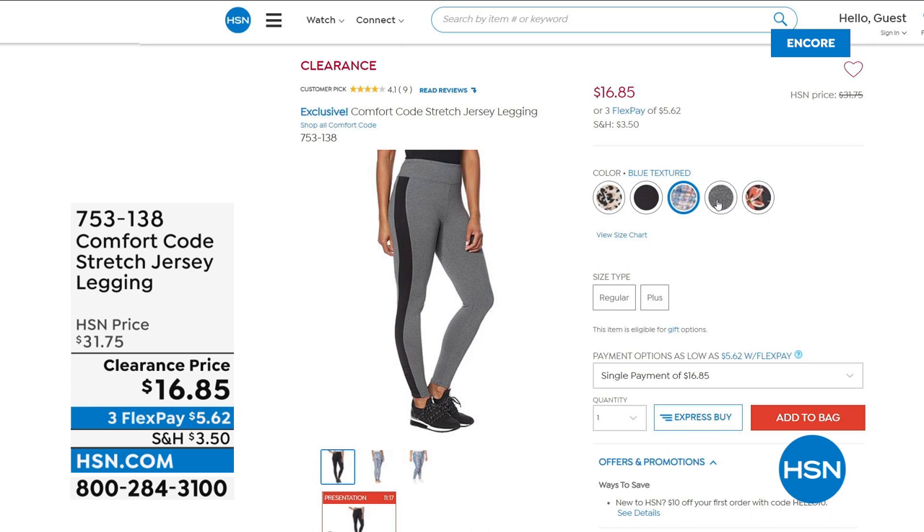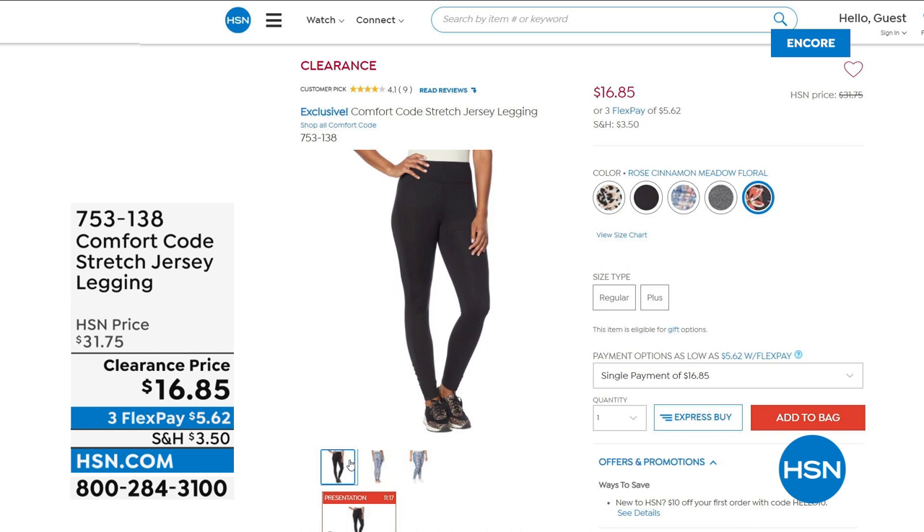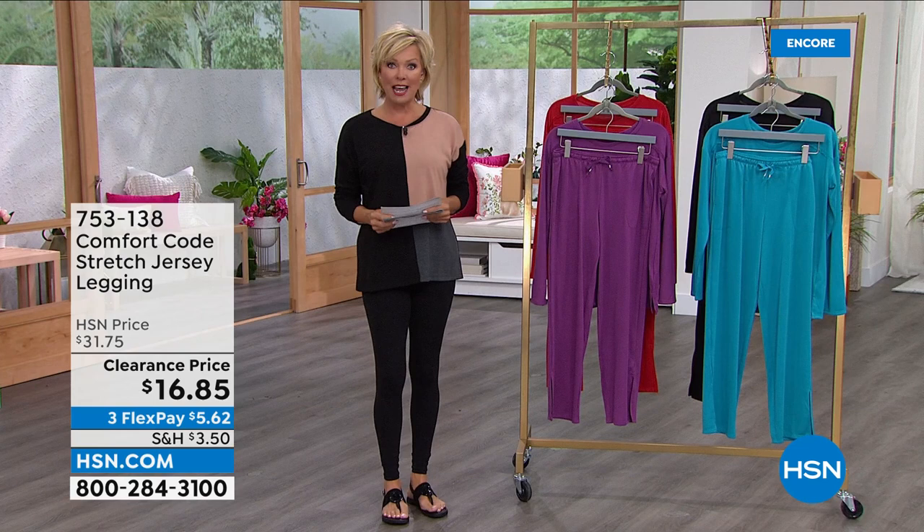Talk about making your legs look longer and leaner! Those are fun. They're $16.85 and on three flex. If you want to take a closer look on hsn.com, feel free, but I don't want you to wait too long. We have less than 3,000 to go around across all those choices and all the sizes, starting with small through 3X.